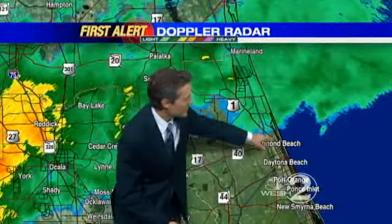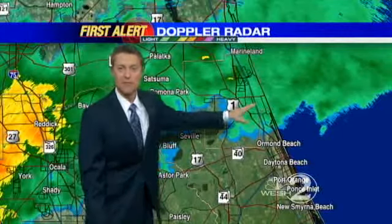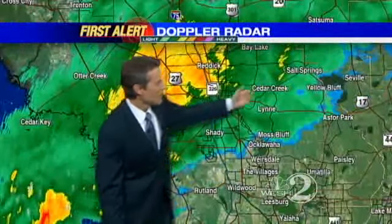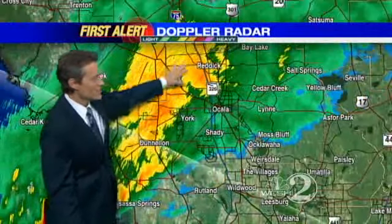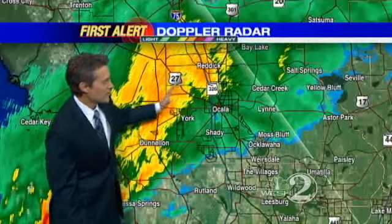Right now there's Ormond Beach, traveling north toward Flagler Beach, Marineland, Palm Coast — just some light, occasionally moderate rain along US 1, some slick roads all the way back across Astor Park, back around Shady and Ocala into Donnellan. Here's where the more steady, heavier rains are back toward Reddick too.